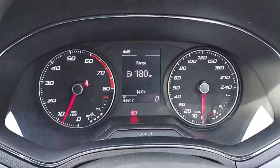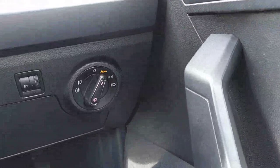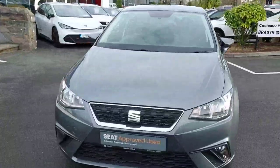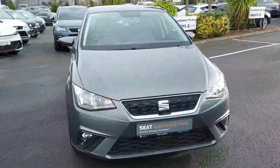It has very low mileage with only 43,817 kilometres. We also have automatic headlights. So that's it guys for our 182 Seat Ibiza. For any more information please contact us on 01869 2400. Thanks.